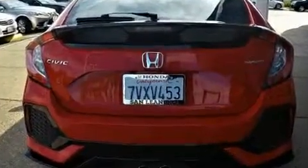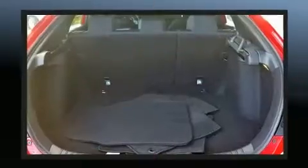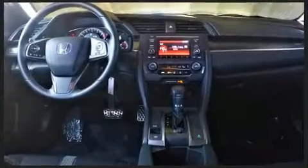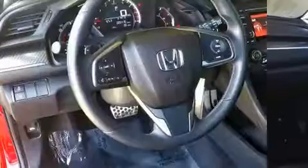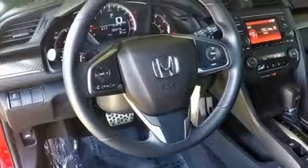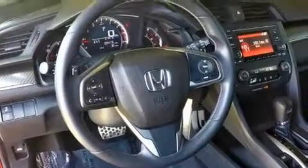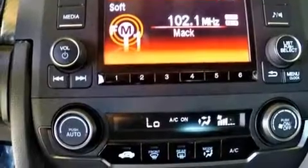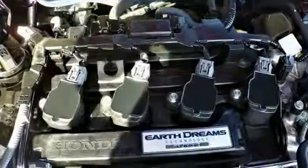Honda also prioritized safety and security with features such as dual front impact airbags with occupant sensing, a panic alarm, and four-wheel disc brakes with ABS. This vehicle has achieved certified pre-owned status by passing Honda's comprehensive certification process.